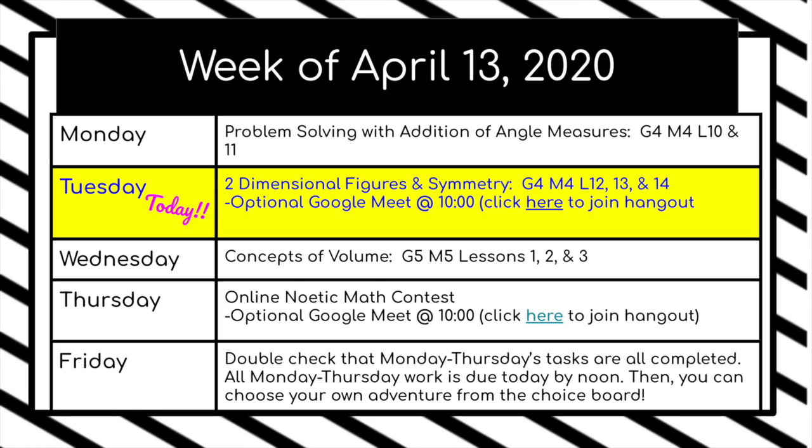Don't forget our Google Meet. It is optional, but I'd love to see you all there. It's today at 10 — you can click this link at 10 to join us.